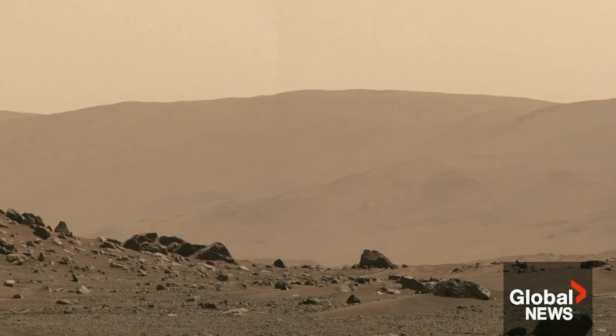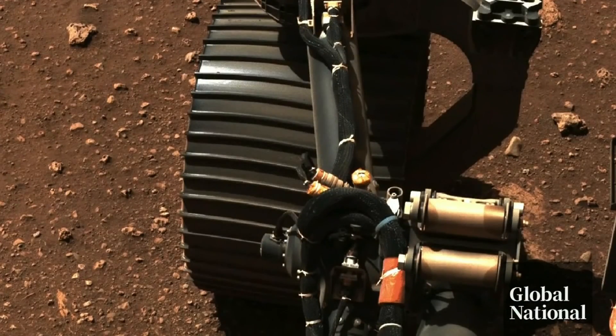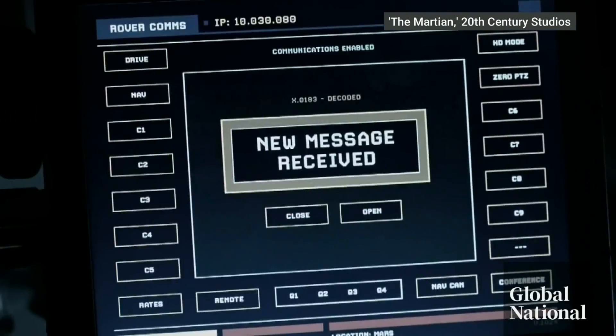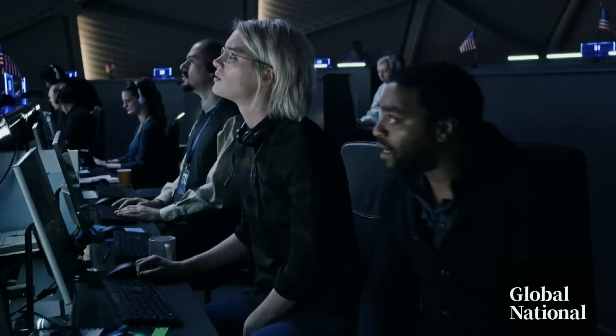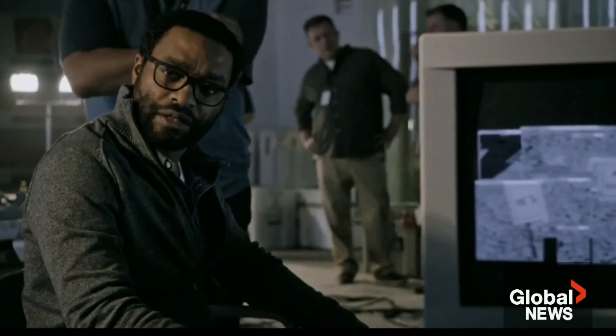However, one big issue with navigating rovers through the rocky red landscape is the painful communications delay. As highlighted in Ridley Scott's The Martian: a 32-minute round trip communications time. This won't exactly be an Algonquin round table of snappy repartee.